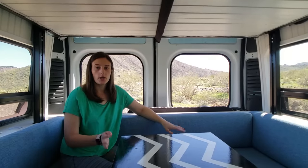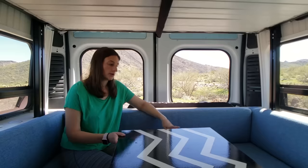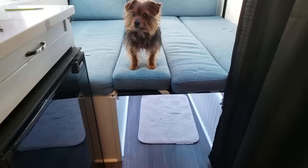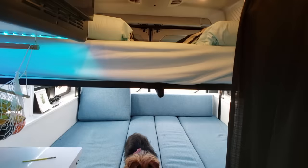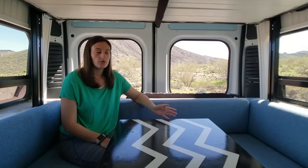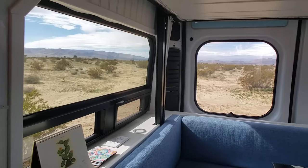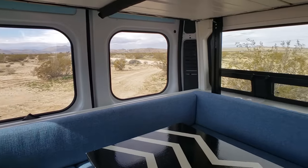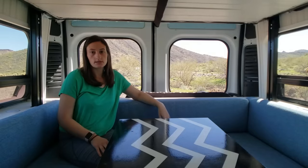Down here we have our couch setup, which we use to hang out and lounge. We also have a table here on a Lagun table mount so it can swivel around. Down here we can also convert this into a second bed, so we can sleep up to four people. We feel like it's pretty open back here even though we technically can't stand up — we have all the windows back here and it feels nice and open.